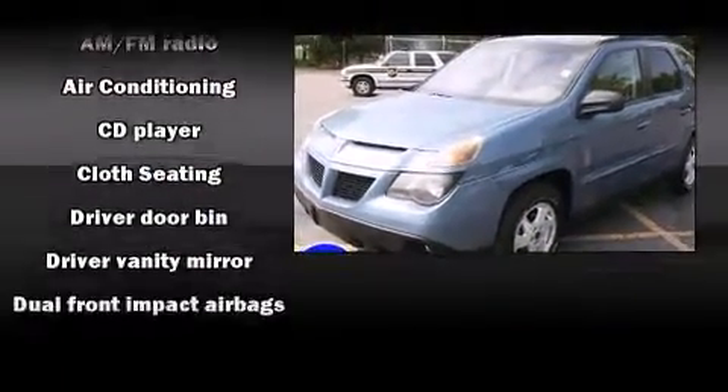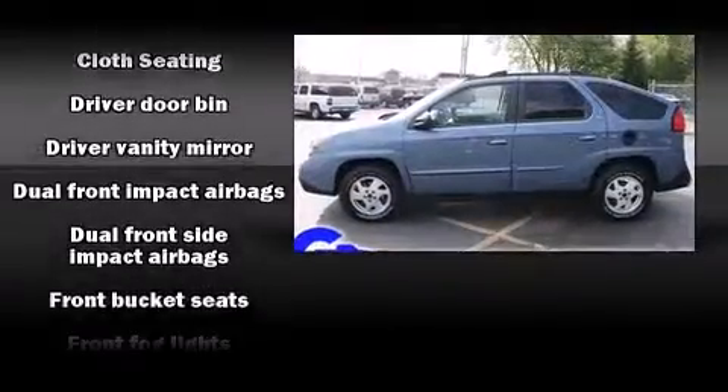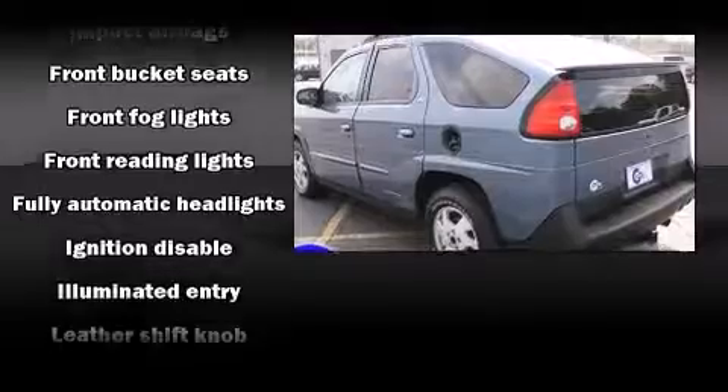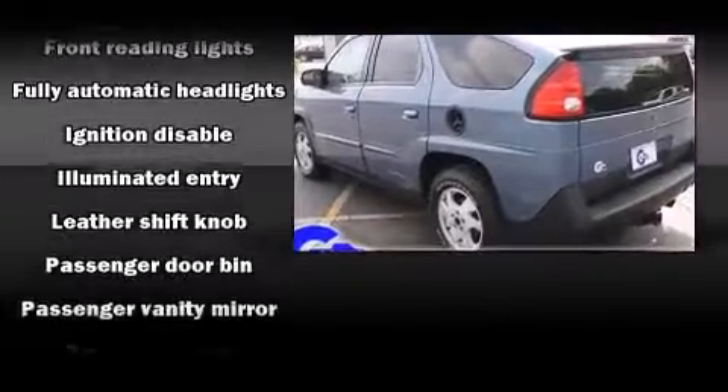Top features include a split folding rear seat, front and rear cup holders, variably intermittent wipers, front fog lights, removable floor console, and more.